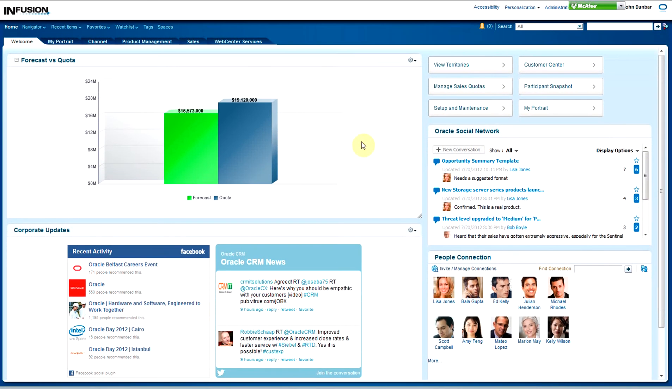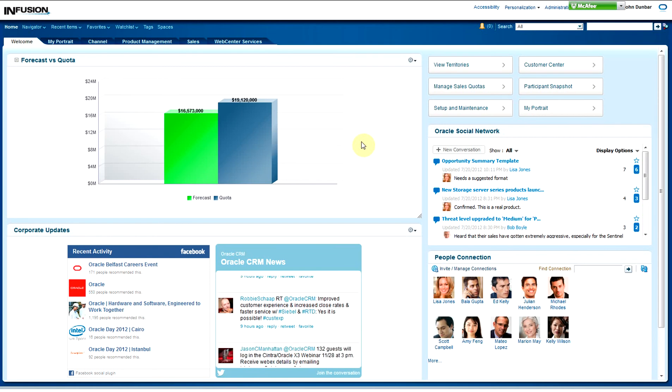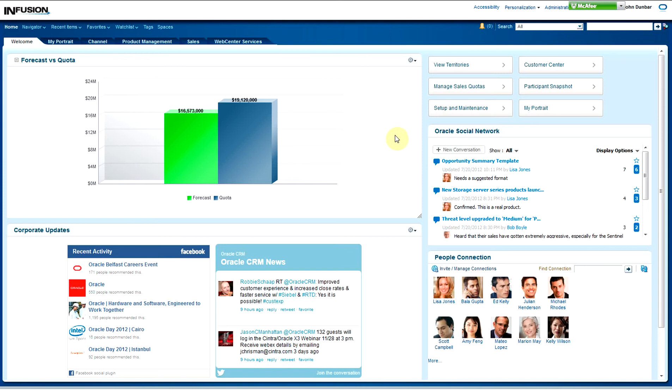I'm logged in as a Sales Operations Manager, and it's my goal to oversee business activities and processes that allow for the sales organization to run effectively and efficiently while supporting our overall business strategies and objectives. In order to do so, I have the ability to configure my homepage to display the information that pertains to me specifically, or to my roles and responsibilities. Here you can see a variety of reports and drillable tasks, corporate updates — and again, this is all configurable, meaning the most important information that your end users want can be seen visibly at the moment they log in.